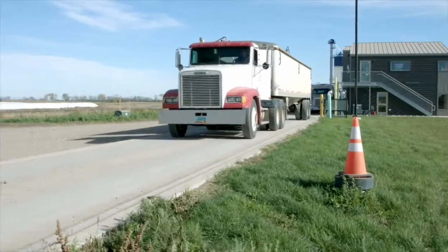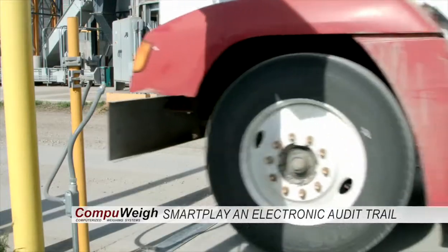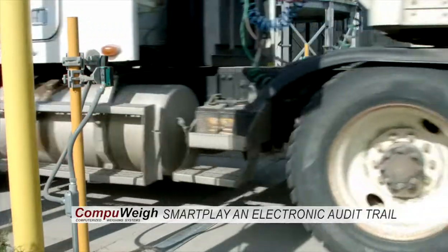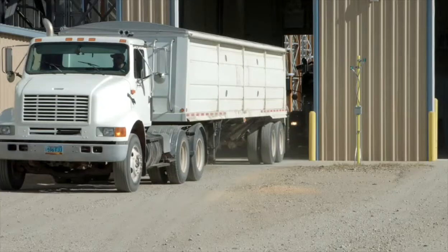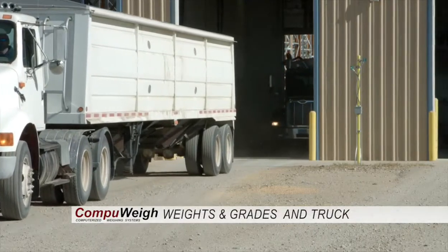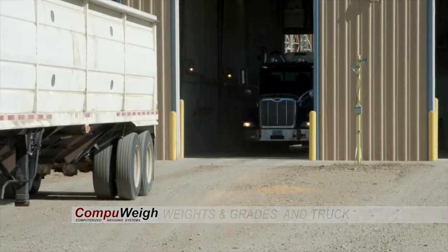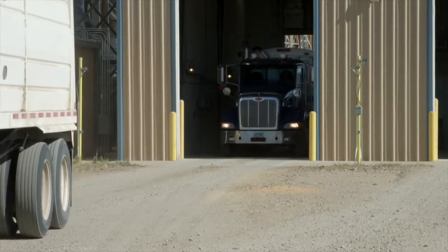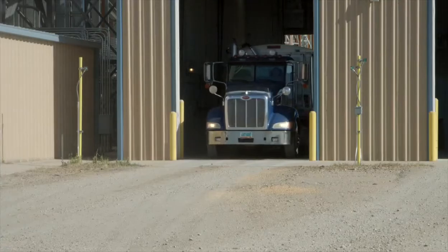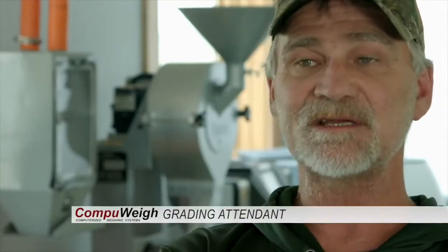CompuWave is also the only company that offers SmartPlay — an electronic audit trail which allows the manager to play back exactly what happened during a transaction. It shows who was using the system, their keystrokes, weights and grades, pictures of the truck and driver — everything, just as if the truck was still at the facility. The ability to pull up a play-by-play of a truck driving through the system and look at every second of that truck's travel time through the facility is second to none.